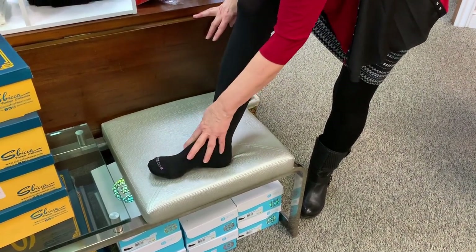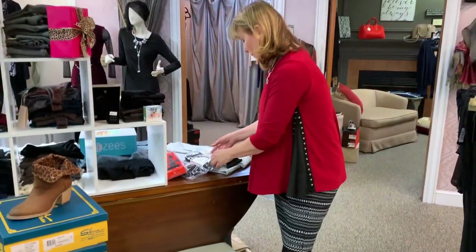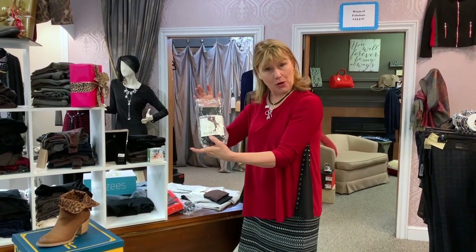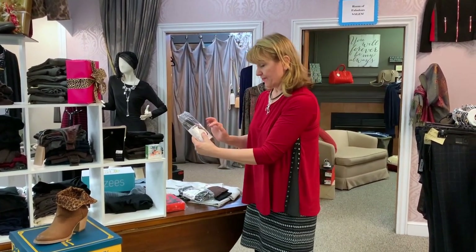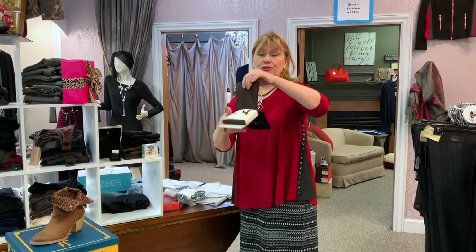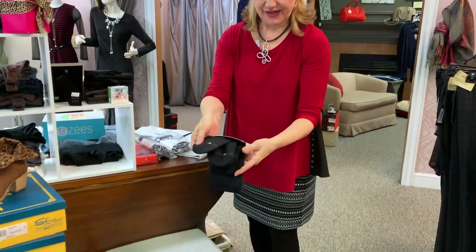Your feet breathe through them and they are so comfortable. We also have them in more of a sheer color with a little polka dot, and we have them with a diamond pattern — really, really pretty. And if you just want to have a sock that has the little tight, we also have that.